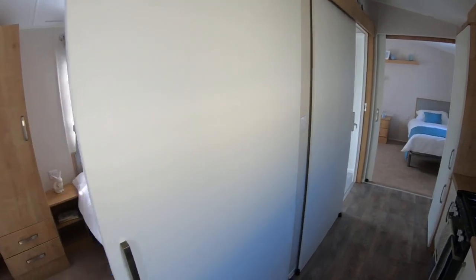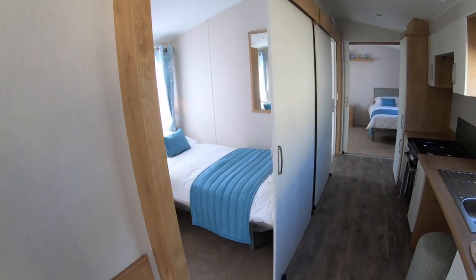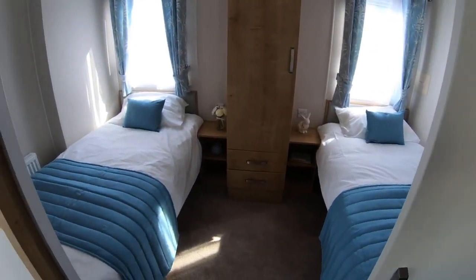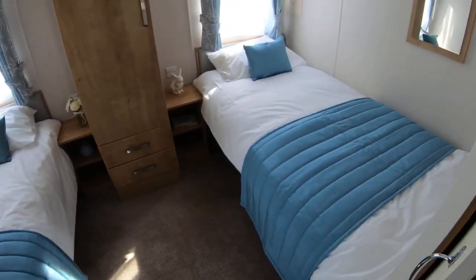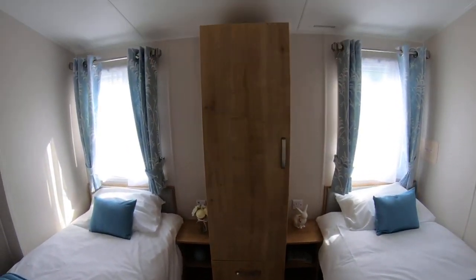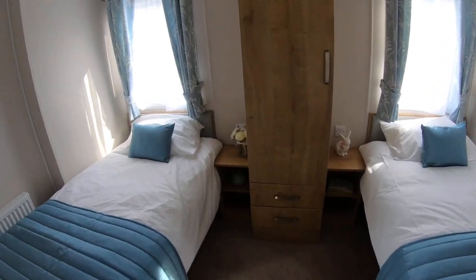All doors throughout are large sliding doors for easy access. Into the second bedroom, you have full-size three-foot twin beds, and it's dressed very well with ample storage to put all your belongings.